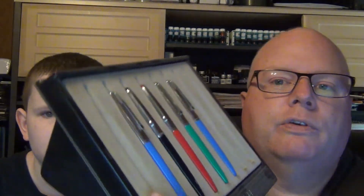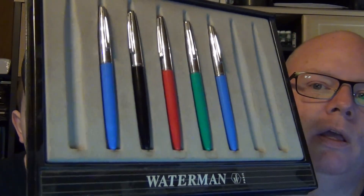Five winners. Five pens for giveaway. All Waterman. Have fun. Start subscribing, liking, commenting. See you soon. Bye.